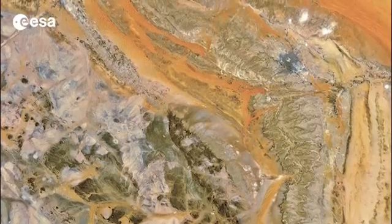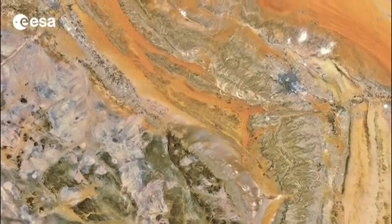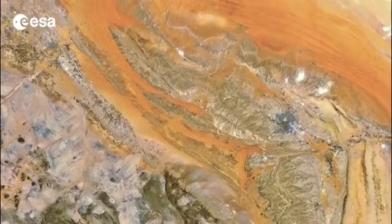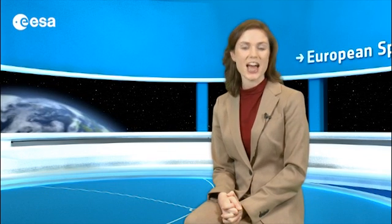This image was acquired in October by the Maris instrument on ESA's NVSAT mission. And that brings us to the end of this edition of Earth from Space. We will not be broadcasting over the holidays, but do join us in January when we continue to broadcast online every Friday at 10 o'clock Central European time. From the ESA Web TV studios, happy holidays.